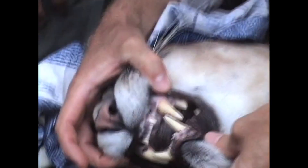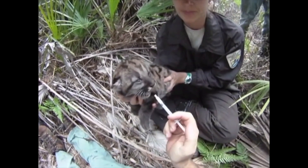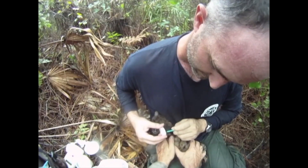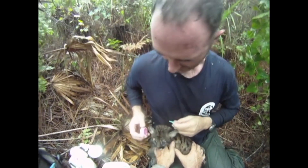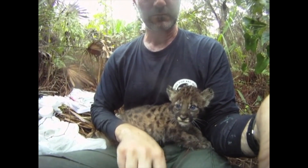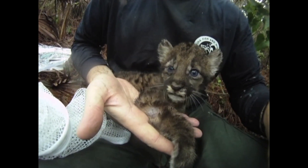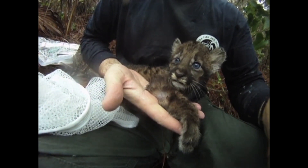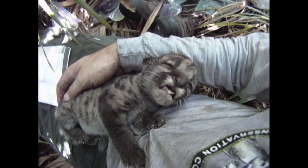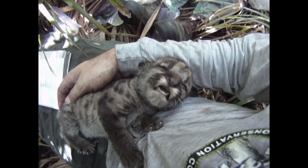One of the main questions we want to answer is finding dens, because there's evidence suggesting kittens are much more susceptible to FLM than adults. If we can find the den and mark the kittens, we can follow them with game cameras and figure out when they're acquiring the disease — whether they're getting it from their mothers while pregnant, from nursing, or just from the environment.